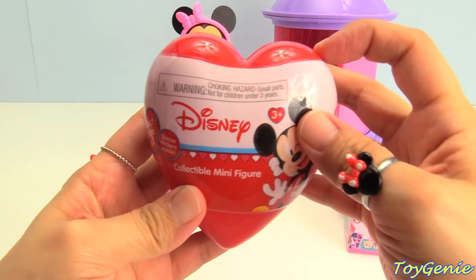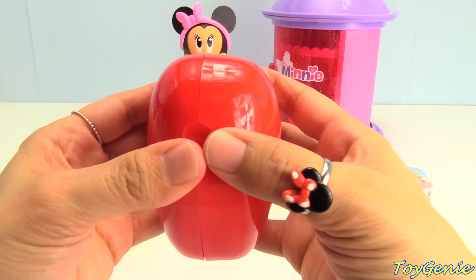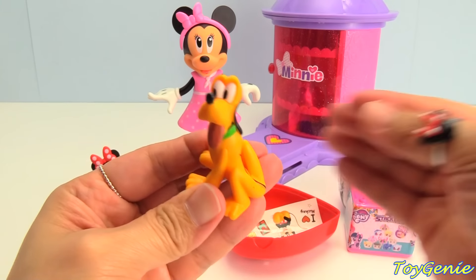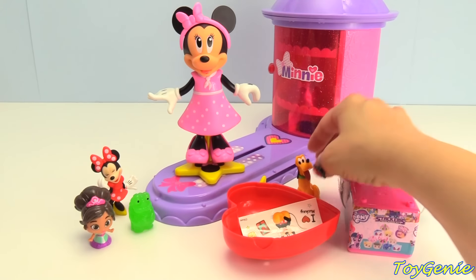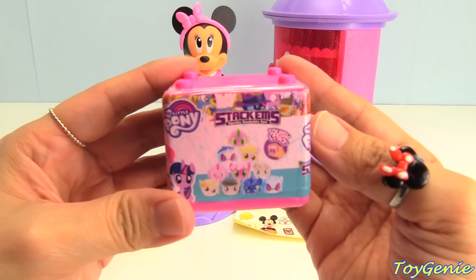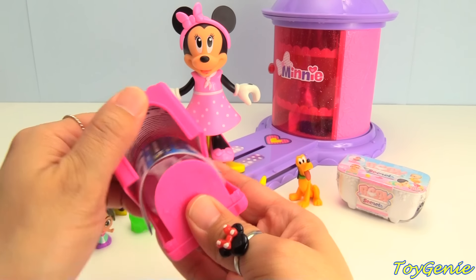And let's get this — a Minnie Mouse collectible minifigure. Who will we get? We got Pluto. Super cool. And an I Heart Mickey sticker sheet. How about this? A My Little Pony Stackums.